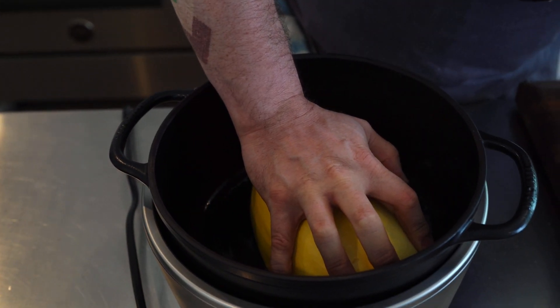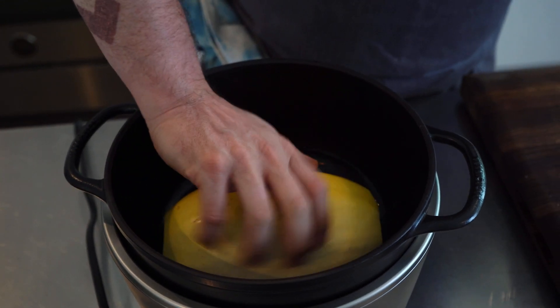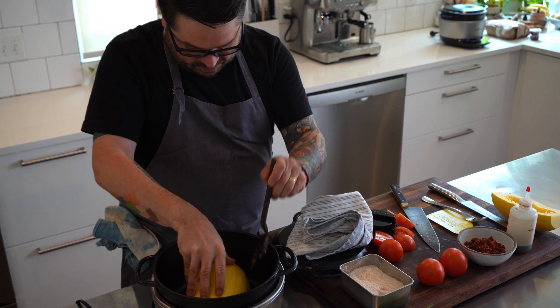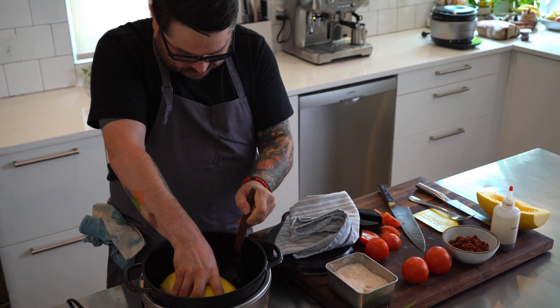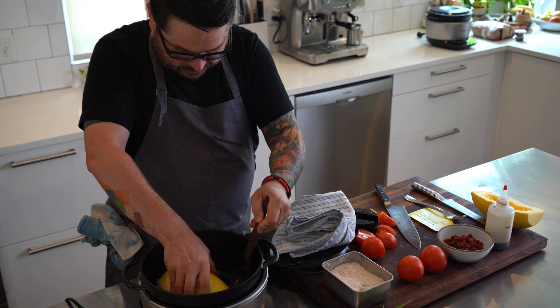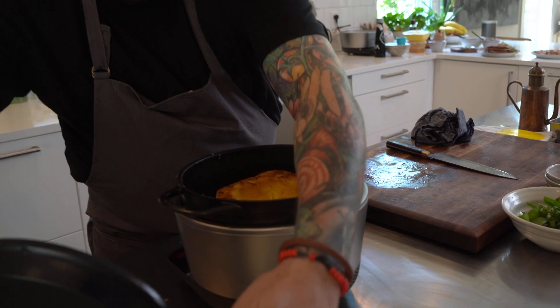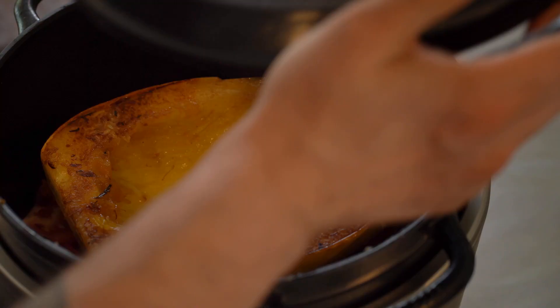The way I normally make this is I would just blast it in a really hot oven. But I'm a firm believer in capturing as many of the natural juices and flavors of something. And so, if it's enclosed in here with a lid as it cooks, that's what I prefer.